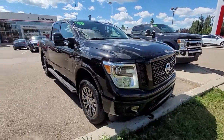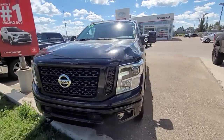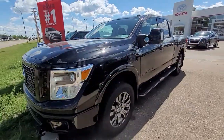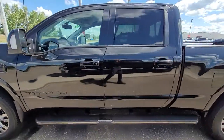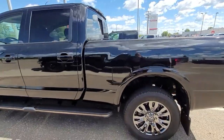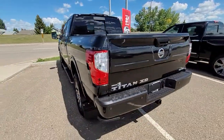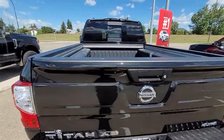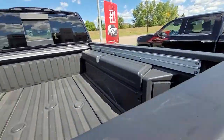Blaine here with Silverwood Toyota. Today I'm looking at this 2019 Nissan Titan XD. This is a Platinum Reserve trim level, fully loaded. Less than 14,000 kilometers on this truck. It's in beautiful condition, has the toolboxes and bed rails.